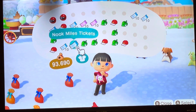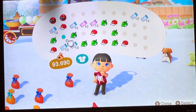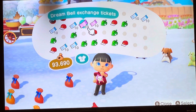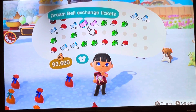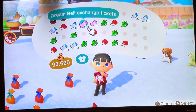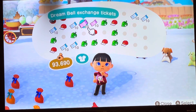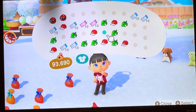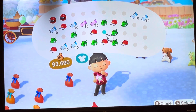Okay, so that's one, two, three, four, five, six royal crowns; 16 Nook Mile tickets; and 20 Dream Bell Exchange tickets. Guys, I have no idea what those are — me neither. So if you know what that is, please comment down below. Okay, so that's it for the first 40. There's more — come back for part two, guys. Like and subscribe!